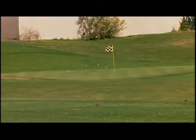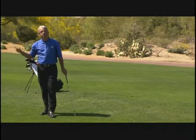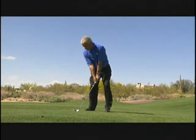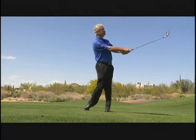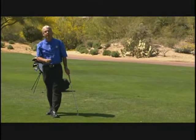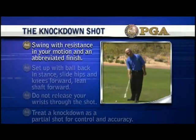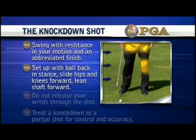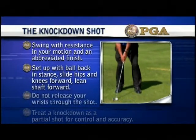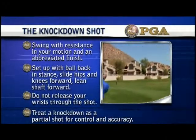Watch tour players on television put control into their short iron swings by abbreviating those swings. Watch them hit partial shots and control trajectory when the wind's against them. Learn how to shape your shots, control trajectories, and hit partial shots before you learn how to make full swings. Swing with resistance in your motion and an abbreviated finish. Set up with ball back in stance, slide hips and knees forward, lean shaft forward, do not release your wrist through the shot. Treat the knockdown as a partial shot for control and accuracy.